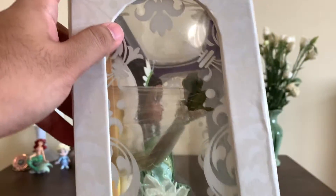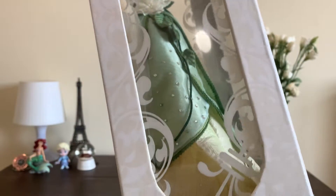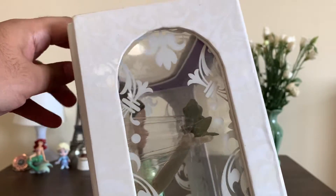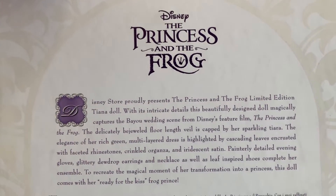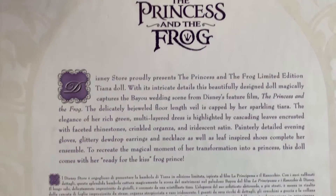Here is the side window. Back then the side window panel designs pretty much had the same look — I believe the first Belle and Rapunzel had the same patterns. On the back it says The Princess and the Frog, and it talks about the doll and the character in various different languages.